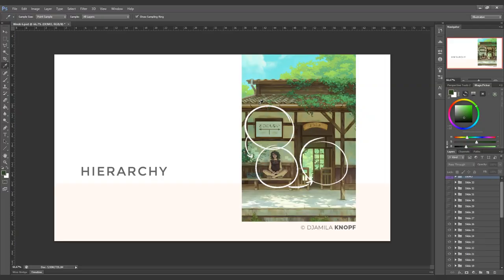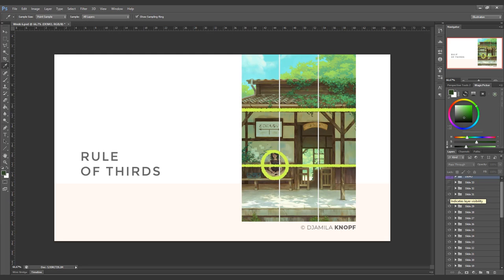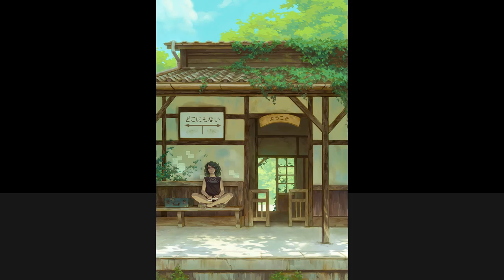My main goal is to break down the process into manageable chunks so that you feel confident in painting complex scenes.